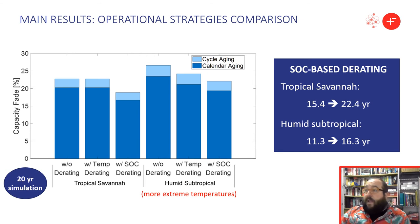This bar plot compares the impact of the different operational strategies over a 20-year simulation period. 80 to 90% of capacity fade is related to calendar aging mechanisms, which makes sense given the low system currents. State-of-charge-based derating was proven effective to reduce calendar aging without affecting system reliability in all climates — battery lifetime was extended by five to seven years. Temperature-based derating reduced calendar aging only under extreme climates by reducing self-heating effects, but also reduced reliability by increasing blackouts and the unmet energy fraction. Therefore, it is not recommended.